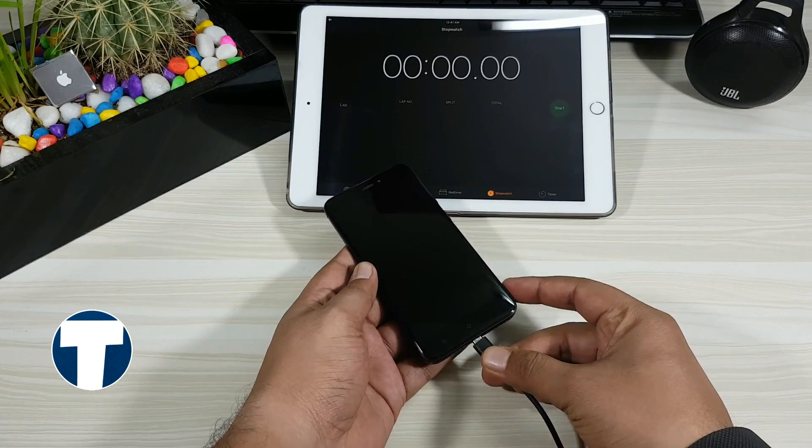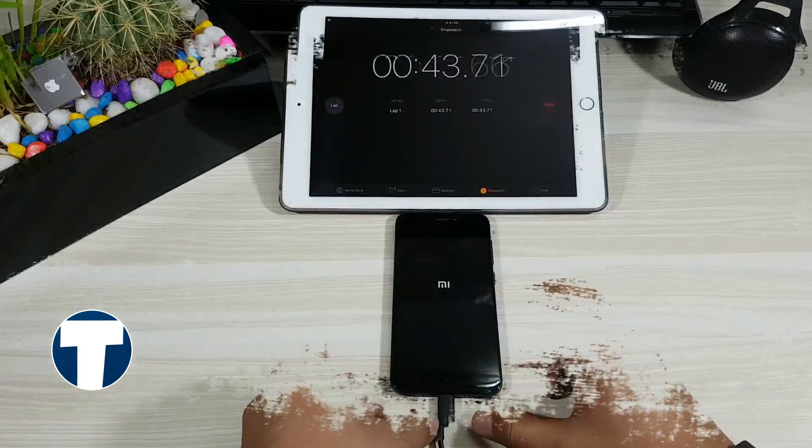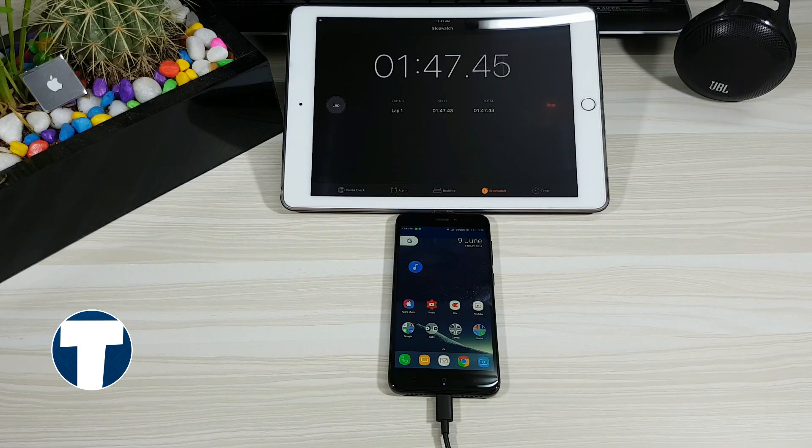Now what I am going to do is connect the phone to the charger and start the timer on my iPad. I will leave the phone here and will come back after every 30 minutes to show what percentage of battery is charged.